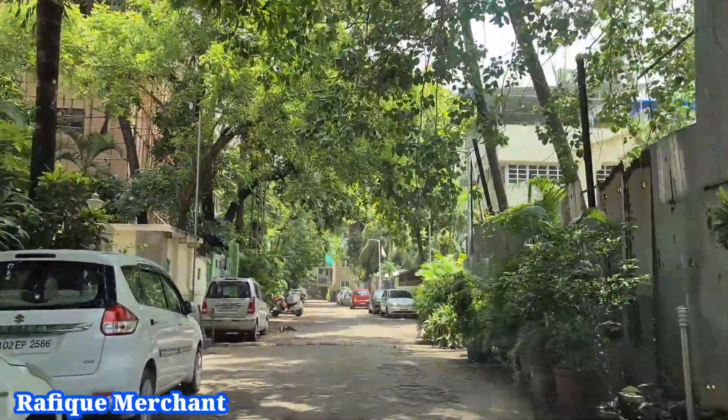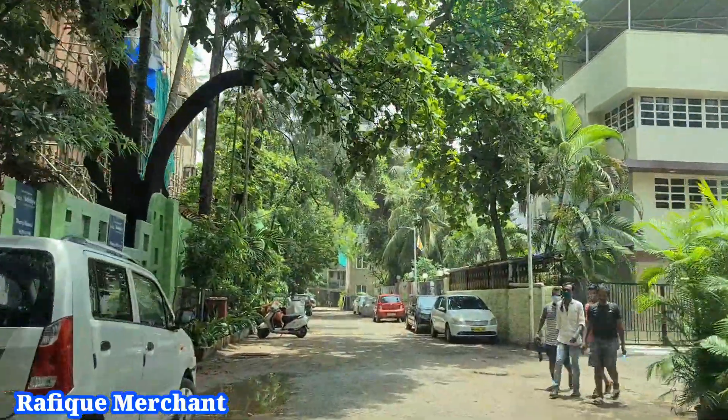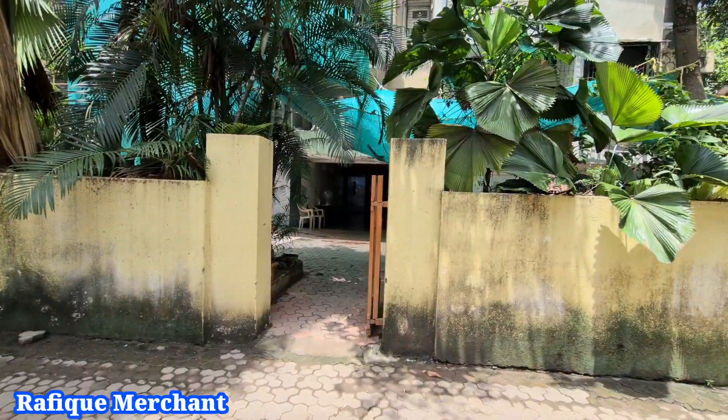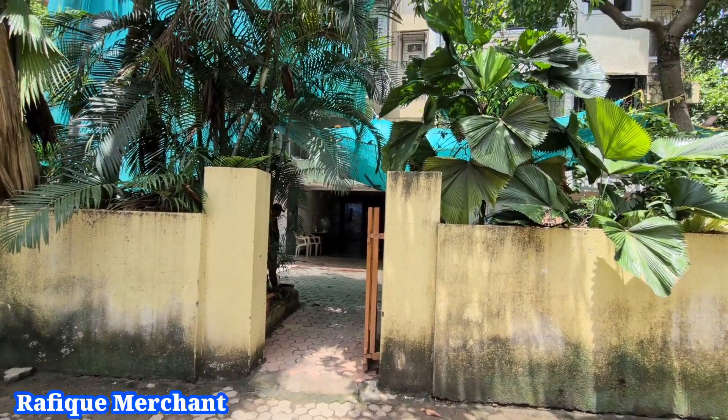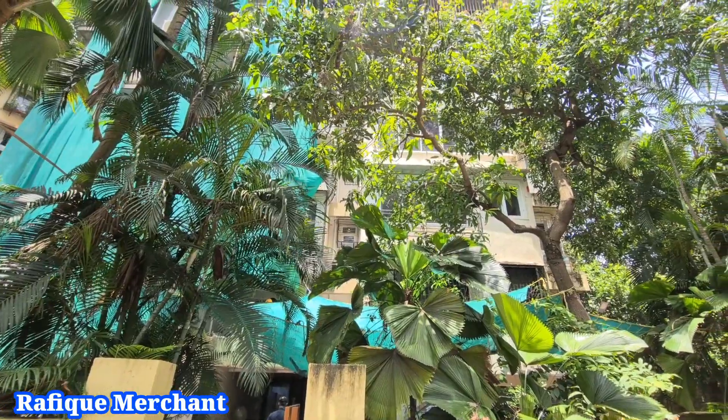Thank you so much for watching. We are seeing a 2BHK fully furnished with electronics, with three bathrooms — magnificent, spacious, about 900 carpet area.